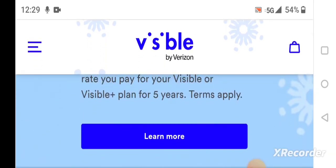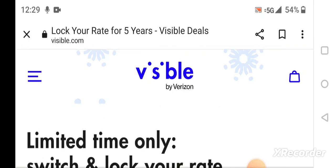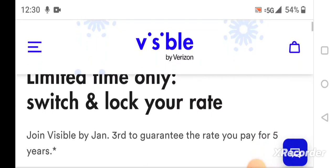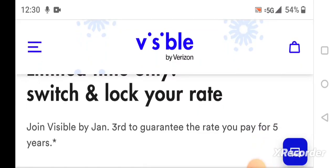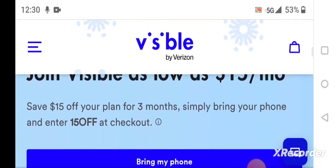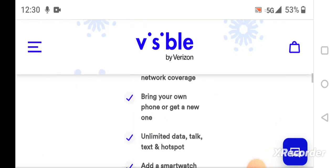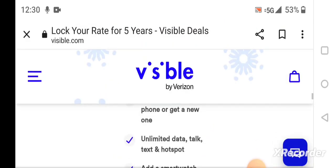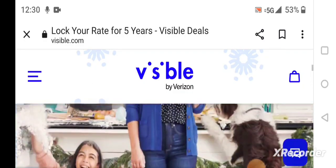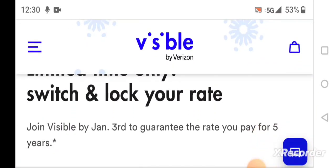Let me find more details about this. It says limited time only, switch and lock your rate — join Visible by January 3rd to guarantee the rate you pay for five years. It doesn't give too many details on why you have to sign up by January 3rd to lock in these rates.